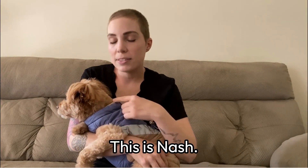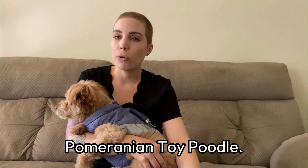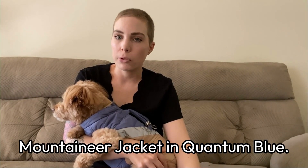Hi everyone, my name is Brittany. This is Nash. Nash is five and a half years old and he is a Pomeranian toy poodle, and Nash is wearing the Mountaineer Jacket in Quantum Blue.